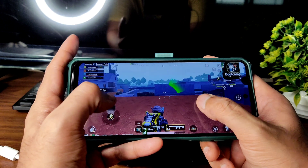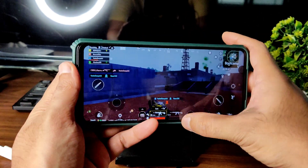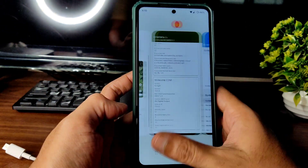That's the BGMI gameplay. In conclusion, you can definitely try this ROM out as a daily driver.